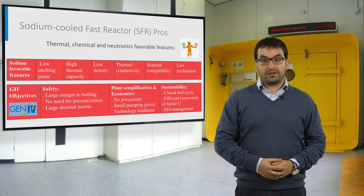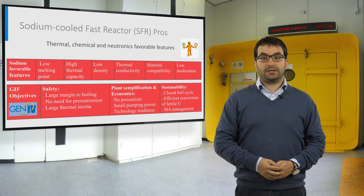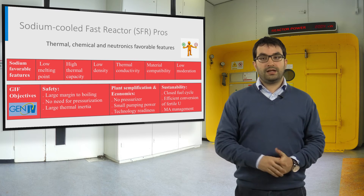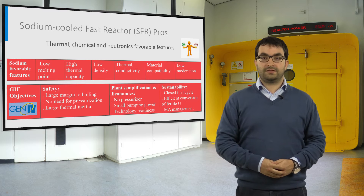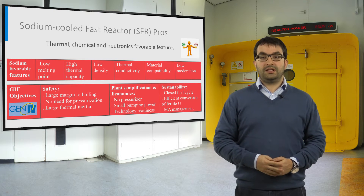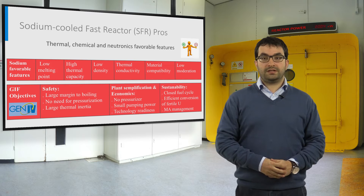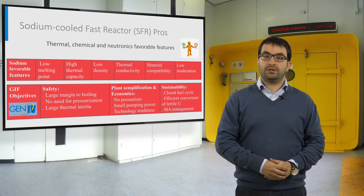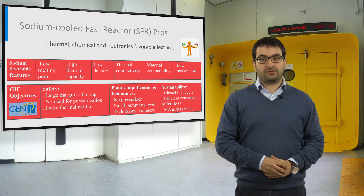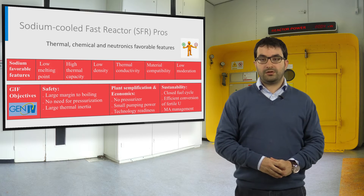The SFR system has several good properties. A low melting point ensures a good margin to boiling and the possibility to operate near atmospheric pressure, hence there is no need for a pressurizer component. A high thermal capacity grants large thermal inertia in case of accidents. Low density allows for a small pumping power, and good thermal conductivity increases the heat exchange between cladding and coolant. The good compatibility with materials, along with the gained experience, makes SFR technology more mature than other fast reactor technologies. The good neutron features offer the possibility for best use of limited nuclear fuel resources, considering a closed fuel cycle. In addition, its fast neutron spectrum enables minor actinide recycling.